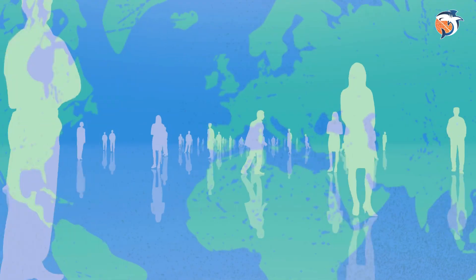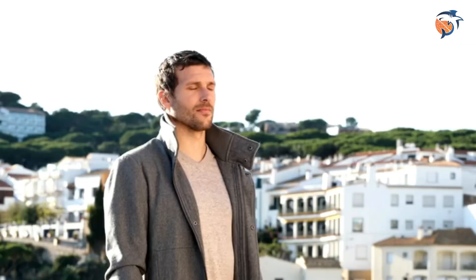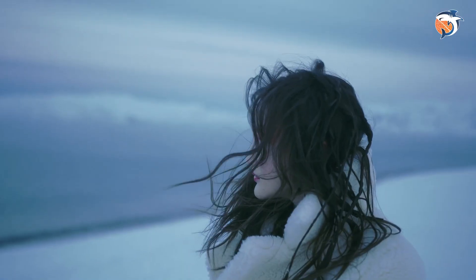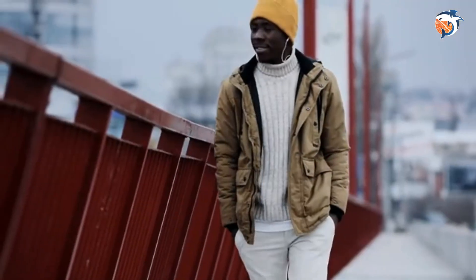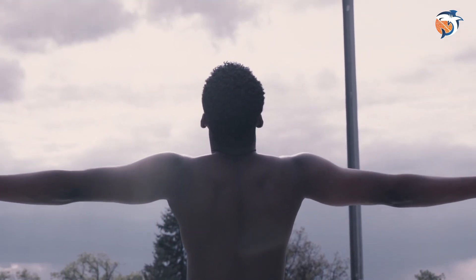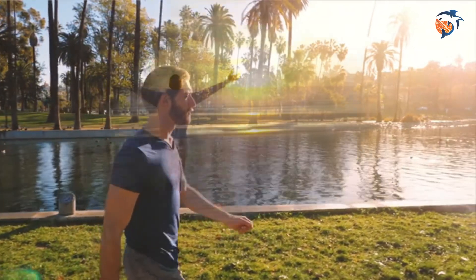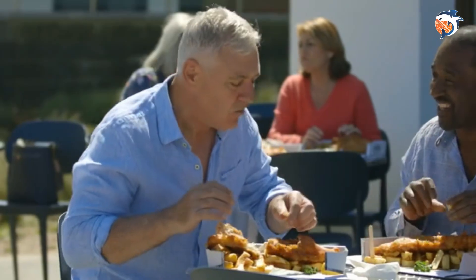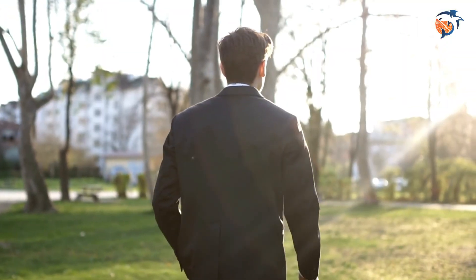While vitamin D deficiency is a common problem worldwide, some things can make it more likely. Your body gets vitamin D from sunlight, so if you spend too much time indoors, live in very northern or southern regions, or wear clothes that cover a lot of skin, you might have lower levels. People with darker skin also get less vitamin D due to higher melanin. The good news is that fixing a deficiency is usually simple — spend more time in the sun, eat more foods with vitamin D like fatty fish or fortified foods such as cereal, or take a supplement.